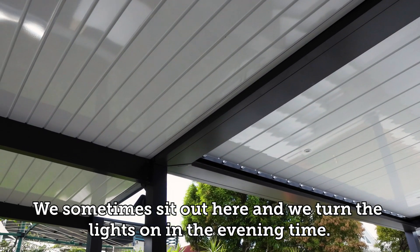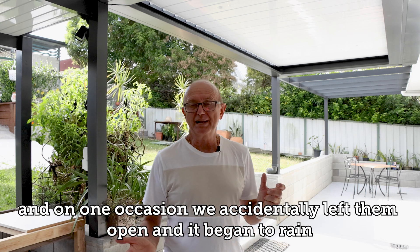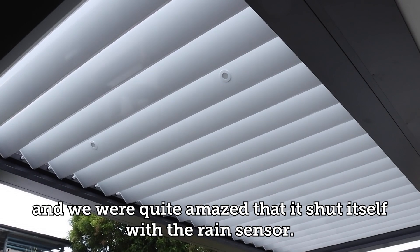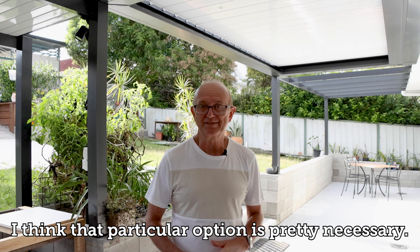We sometimes sit out here and turn the lights on in the evening to get that ambience. The lights can be adjusted, and on one occasion we accidentally left them open and it began to rain — and we were quite amazed at the shutter closing with the rain sensor. That particular option is pretty necessary.